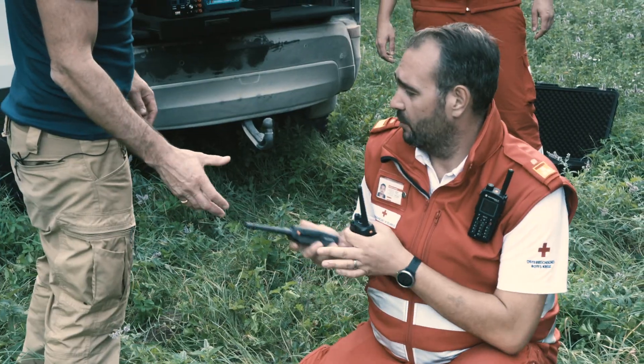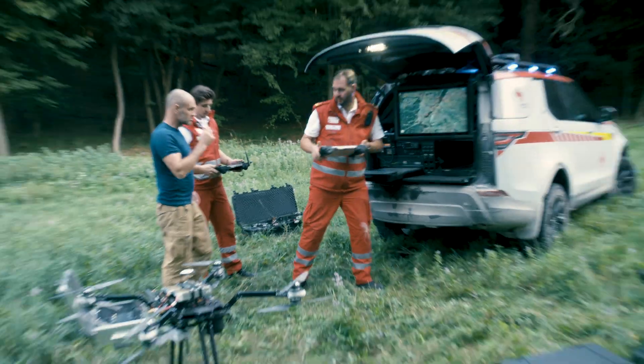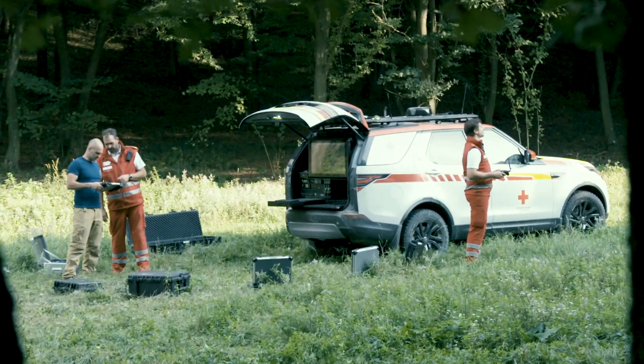My hands were sweating and I needed to get deep in the forest before I could deploy the drone — and that wasn't even doing it for real, that was just an exercise. I can't imagine what it must be like actually doing that for real.